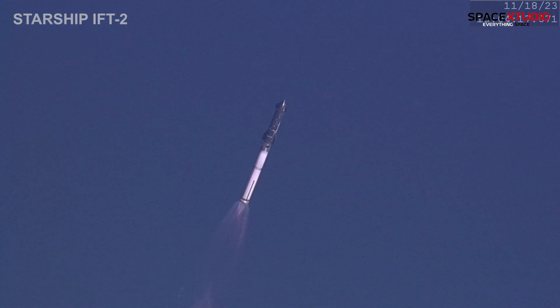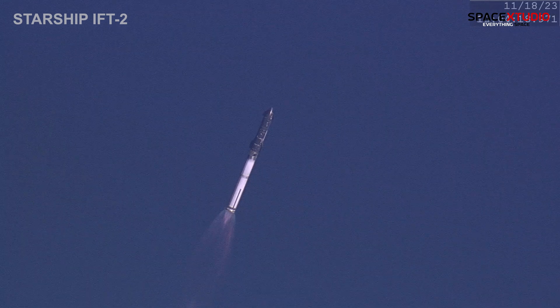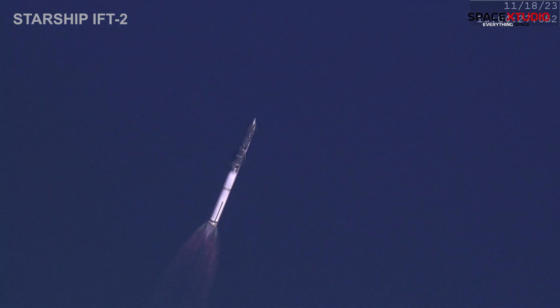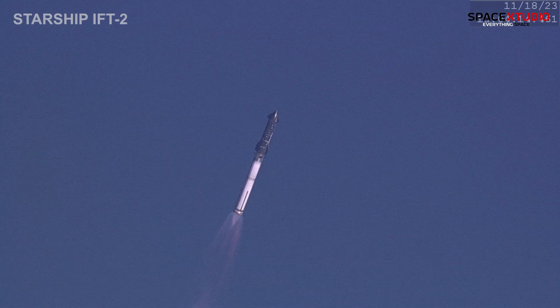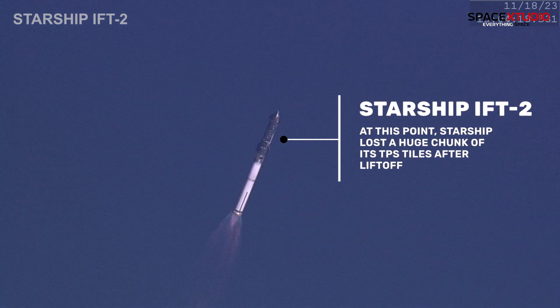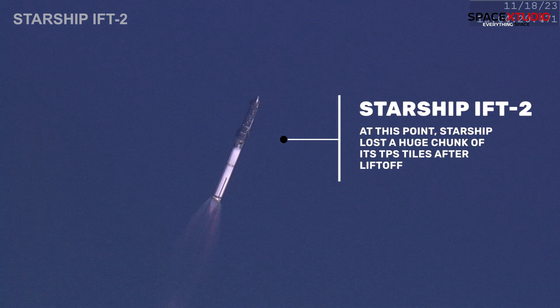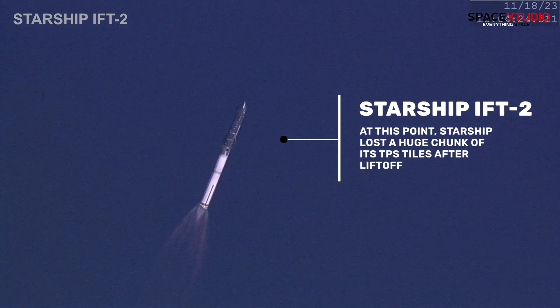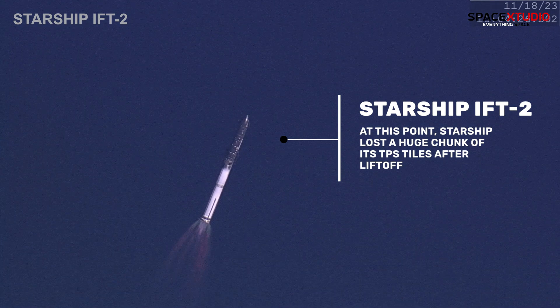To get ready, the booster will shut down all but three of the Raptor engines. Clamps holding the two stages together will release, and Starship's second stage will ignite its engines. Starship will then separate from the Super Heavy booster and head to space, and at the same time, the three engines still firing on Super Heavy will flip the booster down, ten more engines will fire for the boost-back burn, putting the first stage on path for a splashdown in the Gulf of Mexico.